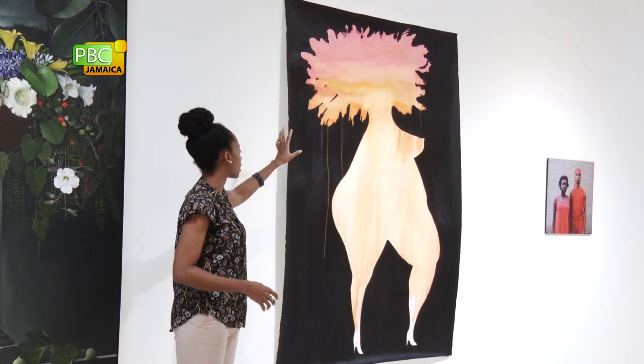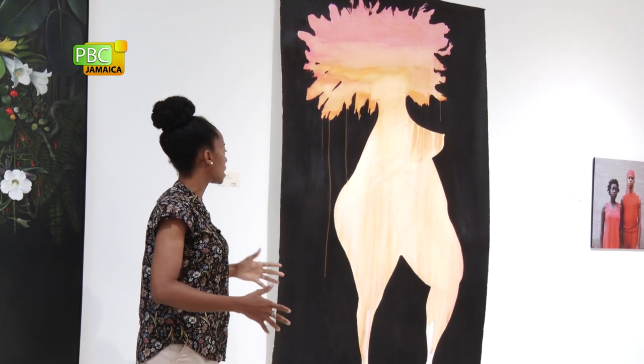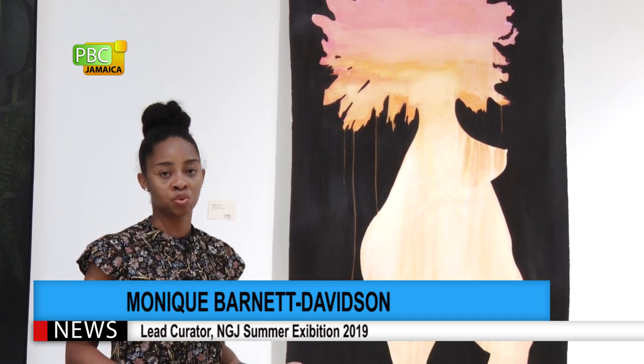In Tropical Tan, you get the sense of maybe head and hair, breasts, limbs, and a lot of hips and midsection. But there is a kind of brashness to the work, and that is typical of Shoshana Weinberger's work. This is one of two pieces that she has in the NGJ Summer Exhibition.